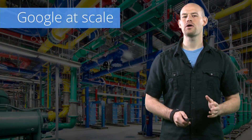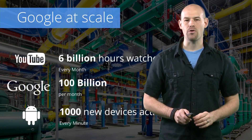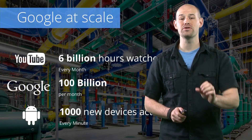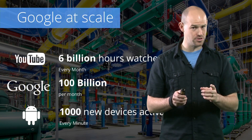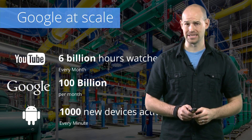When you talk about Google, what you're really talking about is scale. We serve over 6 billion hours of YouTube video every single month, and at the same time service 100 billion searches from Google. And my personal favorite: activate 1,000 Android devices every single minute.